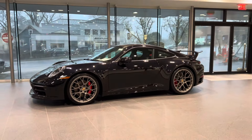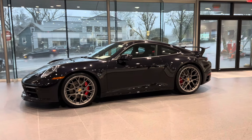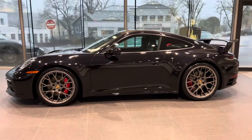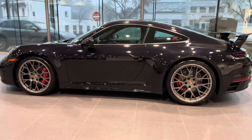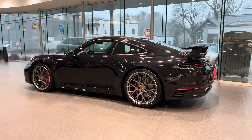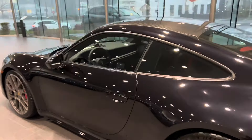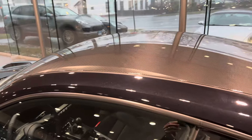Better call the authorities — this is a bell ringer right here. This car has RS Spyder Design wheels, the aero kit, and is finished in black metallic. Sport exhaust, rear axle steering, and a carbon roof.